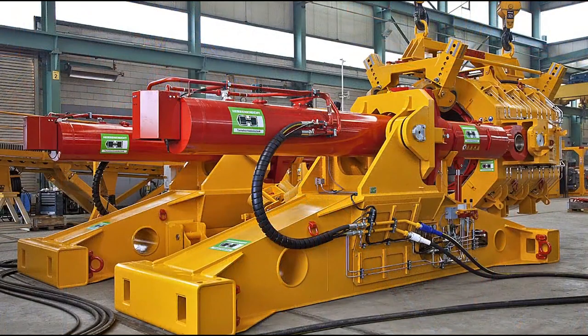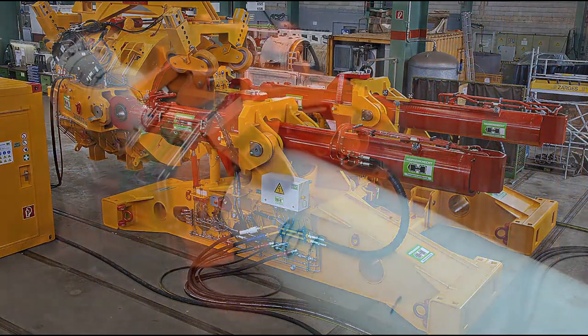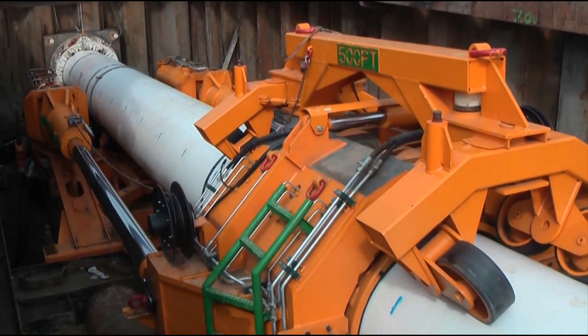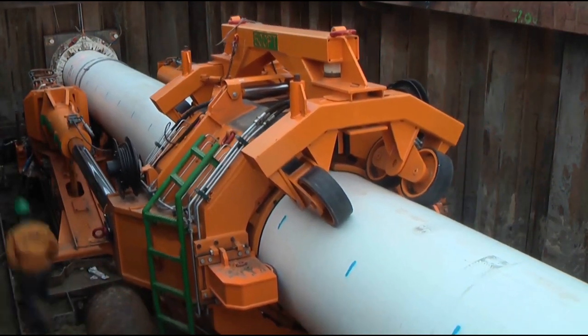The essential unit is the pipe thruster, which replaces the jacking frame used in microtunneling as the main thrust unit. The pipe thruster grips the product pipe from outside with its clamping unit without damaging the coating and pushes it into the ground in strokes of 5 meters.